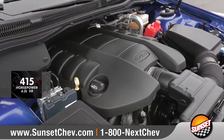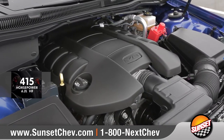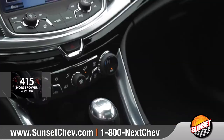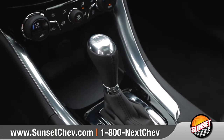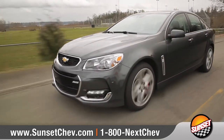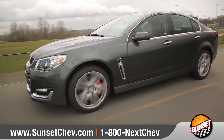The standard 415 horsepower 6.2 liter V8 engine delivers incredible power. And when mated with the standard six-speed automatic transmission with tap shift, you can harness all that power to reach 60 miles per hour in just 4.7 seconds.